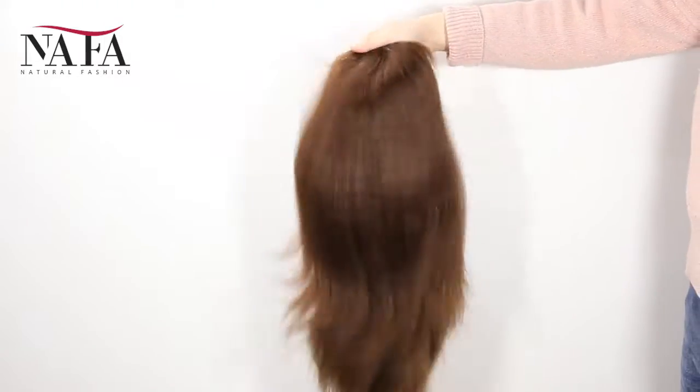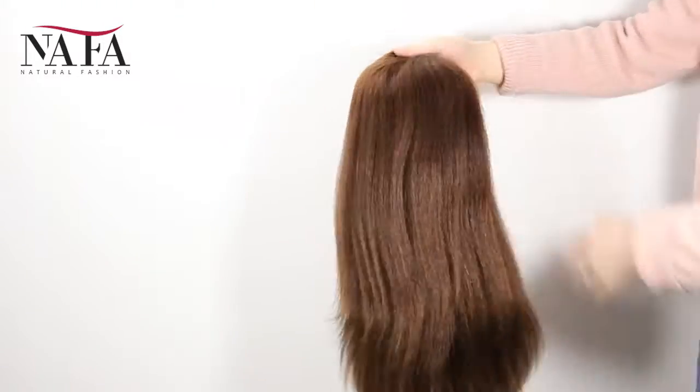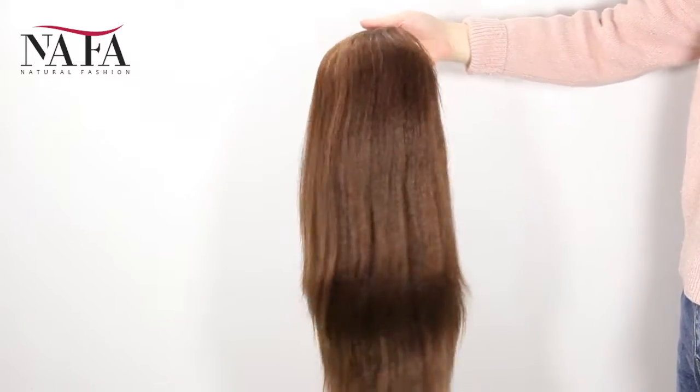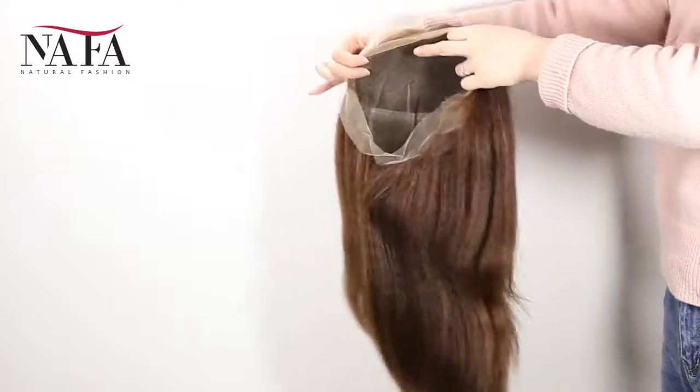Mostly, our wigs come with freestyle. Without special instruction, you can part from anywhere. If you want a right part, left part, or central part, please let us know. We will prepare for you specially.